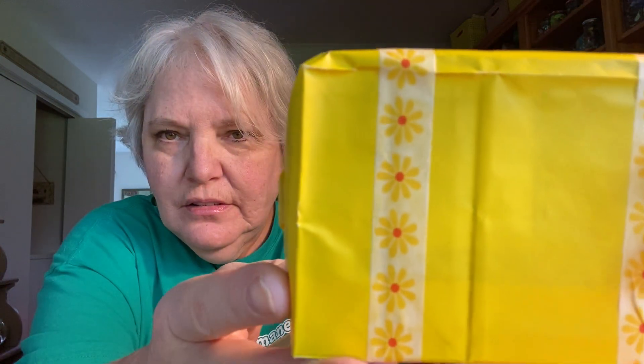Here's another one — she knows I love yellow. Look at this little washi tape, so cute! Michelle, you've gone way overboard — you really spoil me rotten, friend.